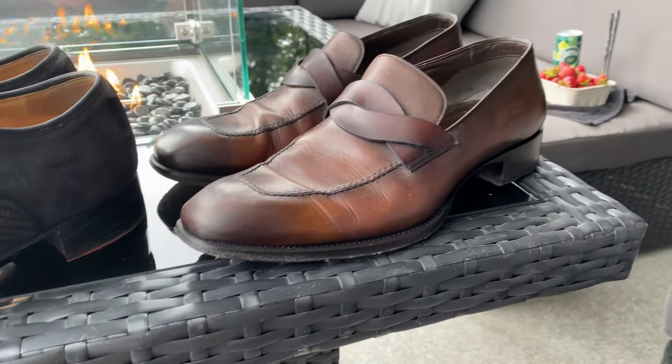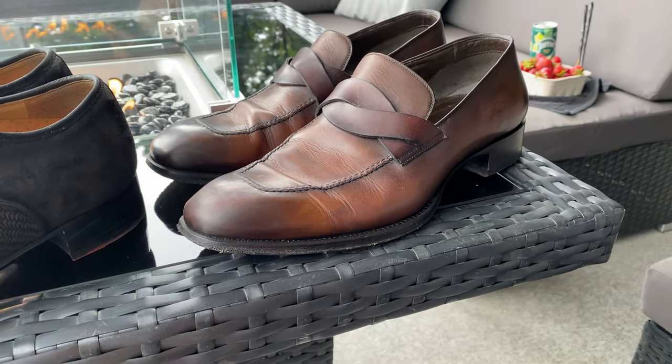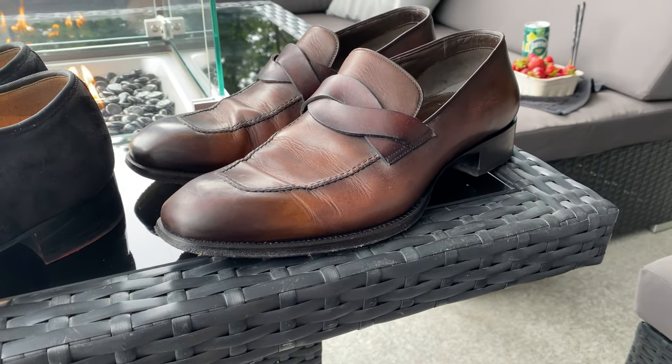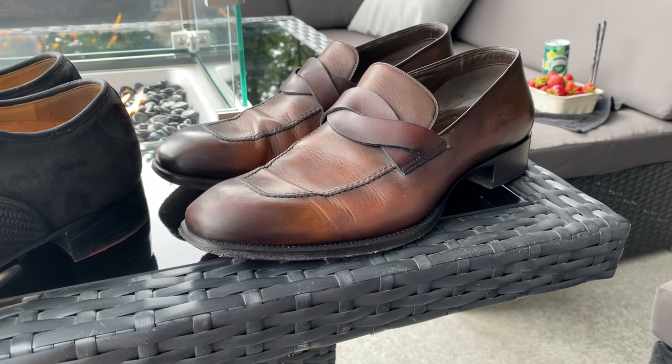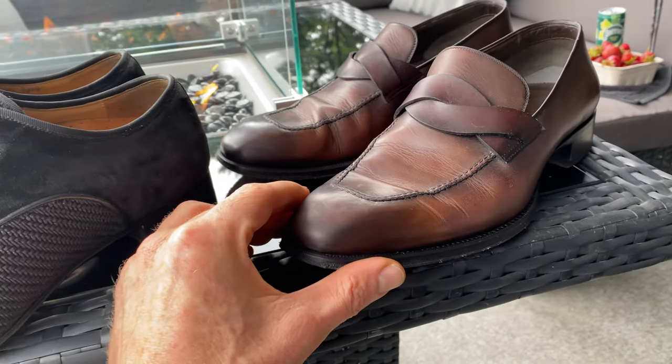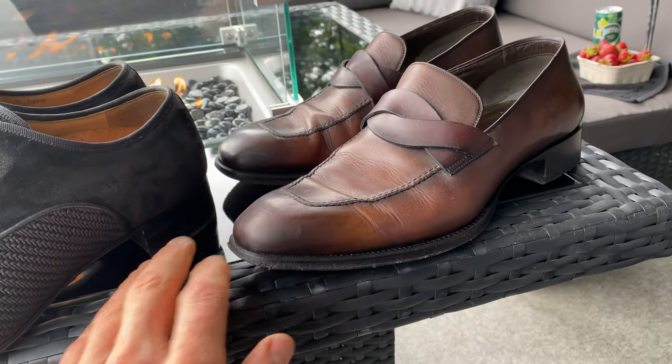I can put these on with shorts and go for a bike ride — I do it all the time. Nobody knows, they just think they're whatever cheap loafers. But they feel good. They did look really nice when they were brand new, but they've lost their shine.